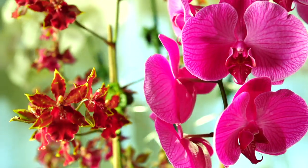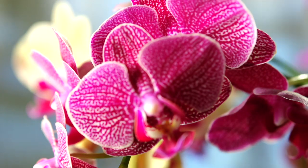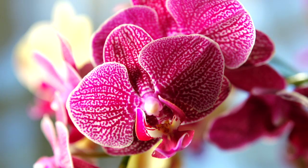With proper care, most orchid blooms will last up to six to eight weeks. With a little extra care, they can be with you for years.